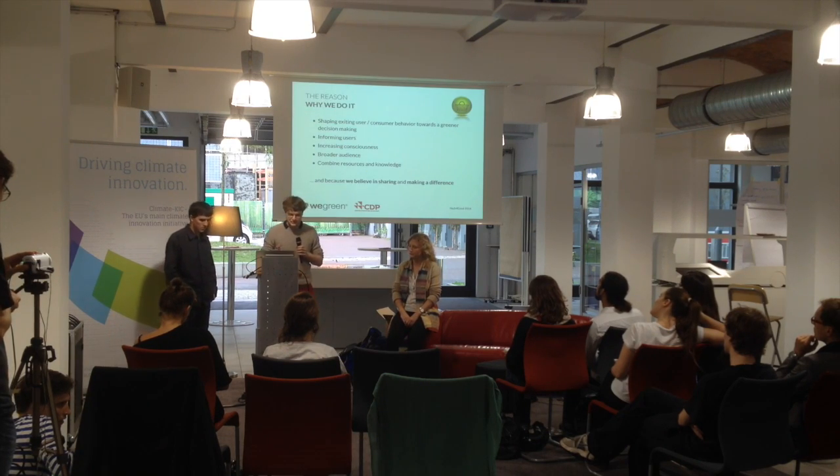What we want to do is change the behavior of the user by hacking shopping — because if you want to change behavior you have to make it as easy as possible. We want to inform users in new ways and create a more conscious way of shopping, keeping in mind reaching the broadest audience possible.